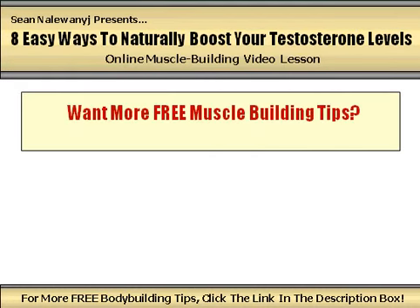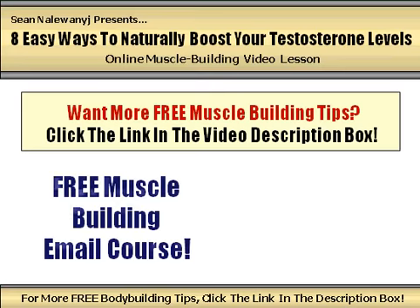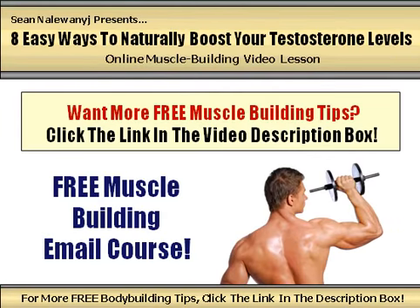If you enjoyed this video and are looking for more useful tips and tricks for building muscle, gaining strength, and burning fat quickly and easily, make sure to visit my personal website using the link in the description box. There you can sign up for my free online muscle building email course where I reveal highly effective strategies for speeding up your progress both in and out of the gym, as well as access additional downloadable bonus gifts to help accelerate your progress even further. Go ahead and click the link in the description box and I'll see you there.